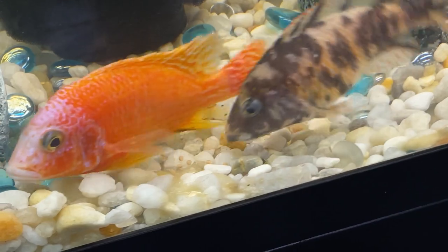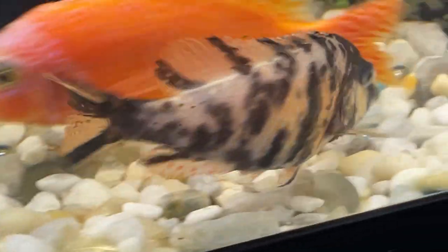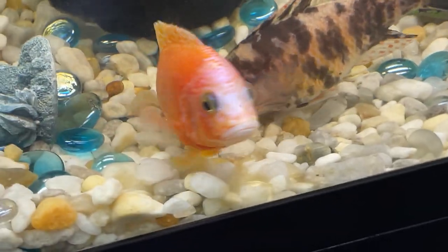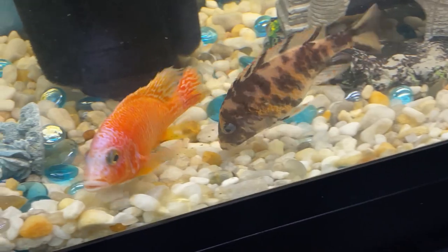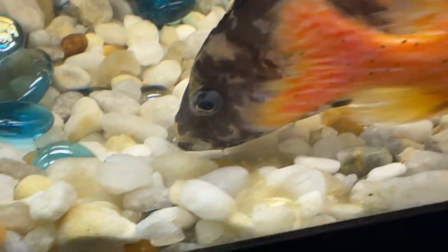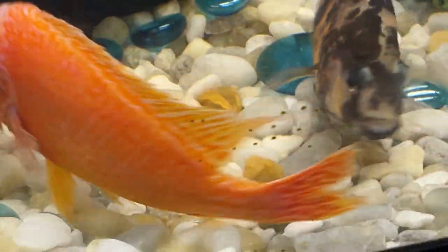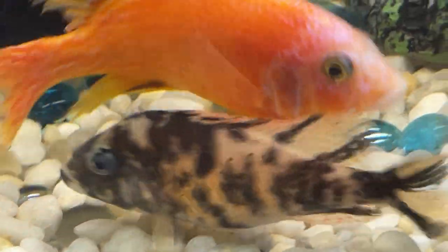Now it's at this point that she is quite receptive to the male and happily will follow him. They begin by turning in a circle, shaking. As they turn, the female will drop the egg and the male will emit milt or sperm around the egg. The fascinating part is the female will then scoop the egg up into her mouth with the milt, fertilizing the egg.